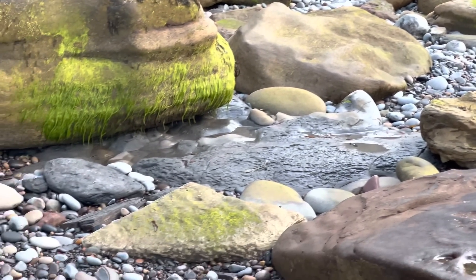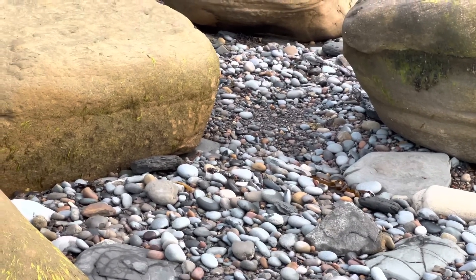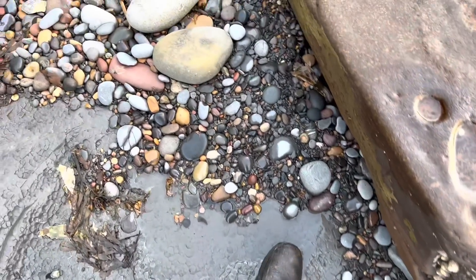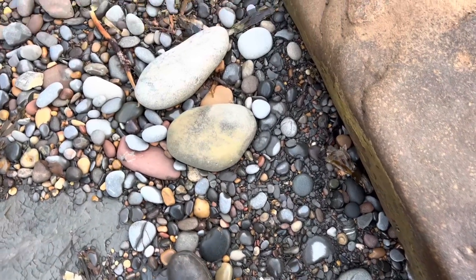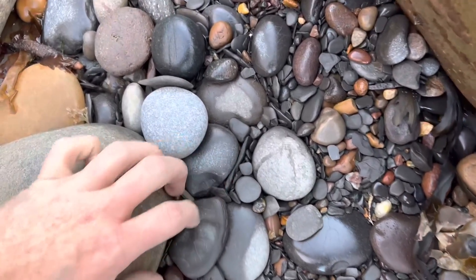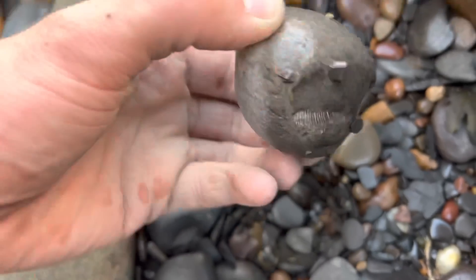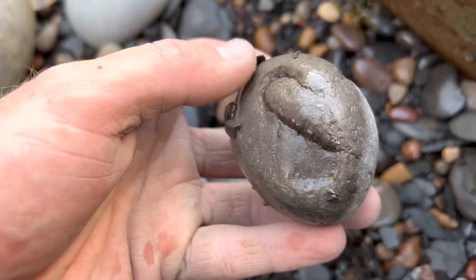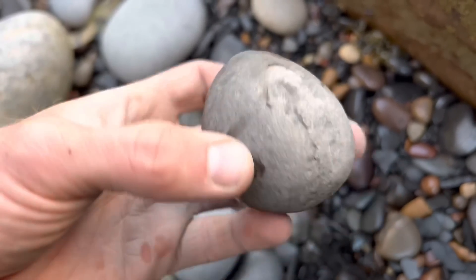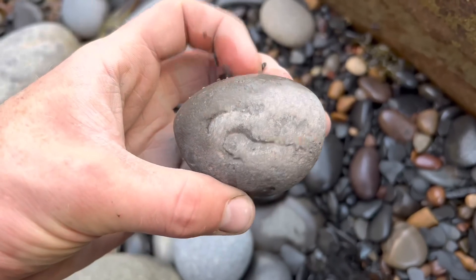We might as well have a little look through some of these pebbles as we're walking along to see the shale fall. That nodule looks quite interesting. I didn't actually think we'd find anything in this little particular piece of the beach, but here we go. Wow — looks like that's going to be a pretty nice tenuicostatum or semicostatum ammonite. We'll crack that open pretty soon.